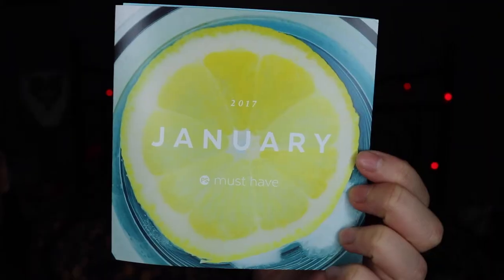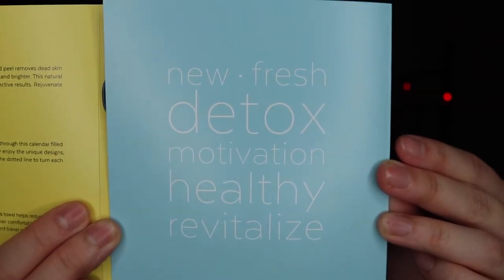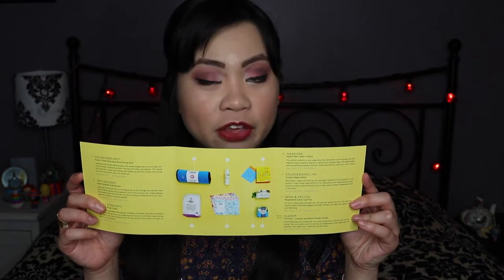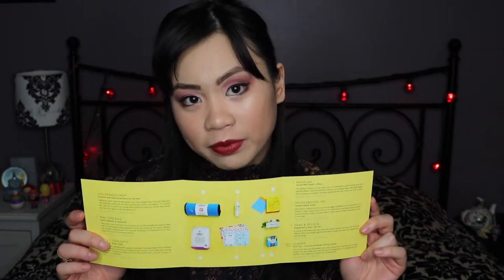The first thing I have here is the little card that comes in the box. It says January on it and has a cute little picture of a lemon, and on the inside the card says: new, fresh, detox, motivation, healthy, revitalized. This basically tells you everything that's in the box and the actual retail value of each item. According to my calculations, all the products in this box retail to about $191, so for $40 this is a pretty good deal — hopefully the actual products inside are really good.